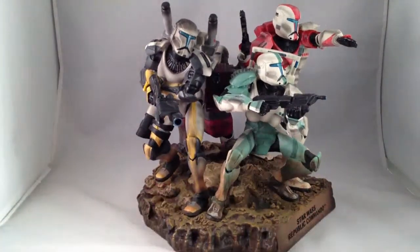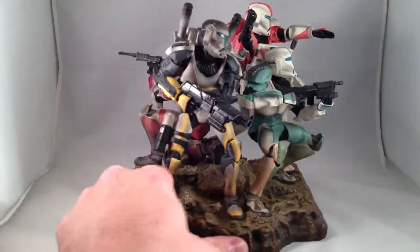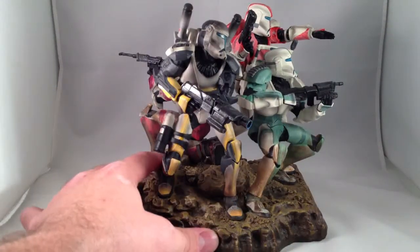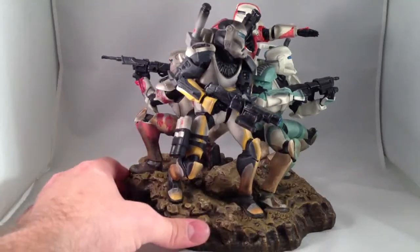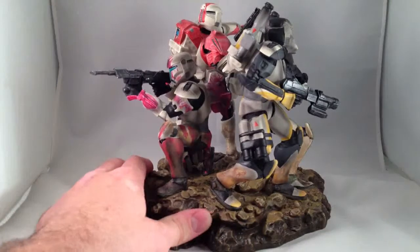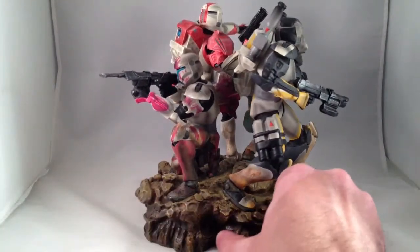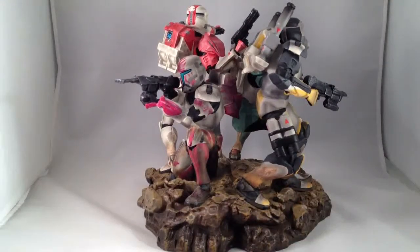This was the first statue I bought that was seriously expensive. It cost $300 plus shipping. And really, it's a beautiful piece and it's probably worth what I paid for it. I was kind of shocked when I got it, just realizing how much I had spent on it, but it's really a beautiful statue.